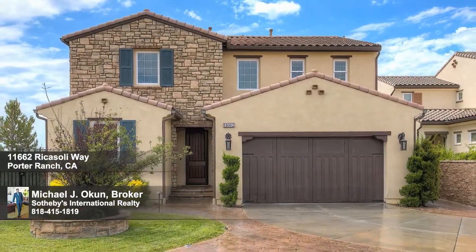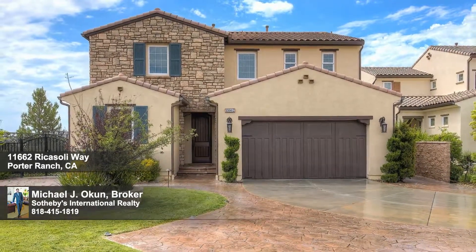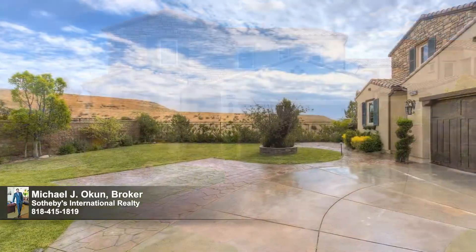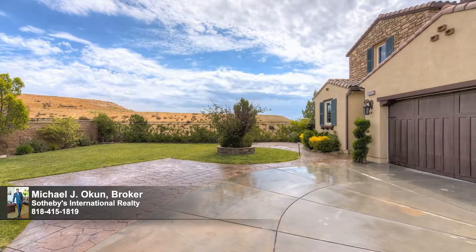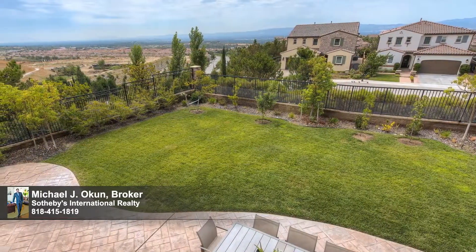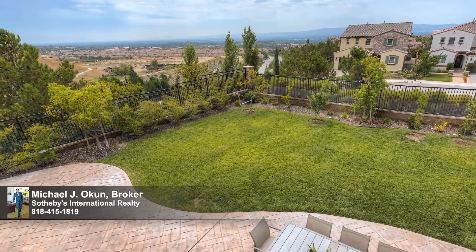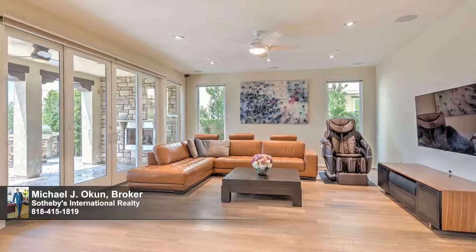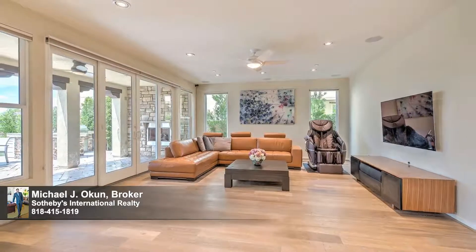Style, form, and function come together beautifully in this 2012 Porter Ranch estate in the prestigious guard-gated community of Bella Vista, crowning an over quarter-acre premier view lot at the end of a cul-de-sac, showcasing boundless breathtaking views of the rolling hills beyond and the city lights below.